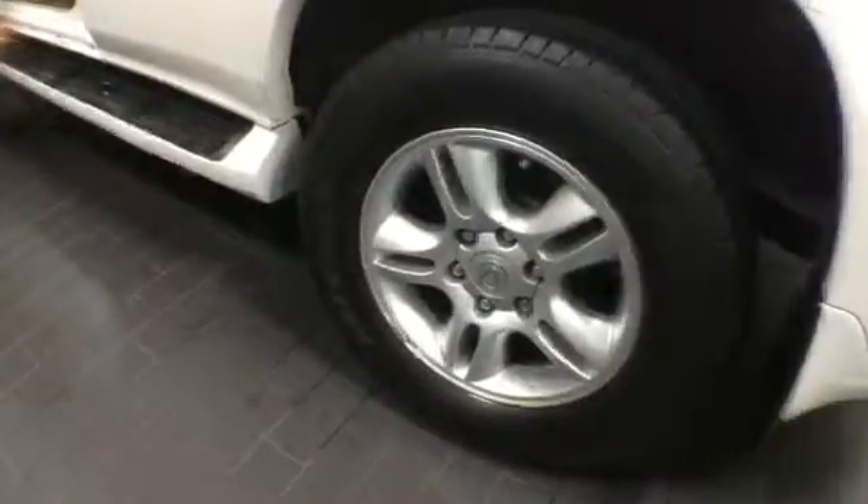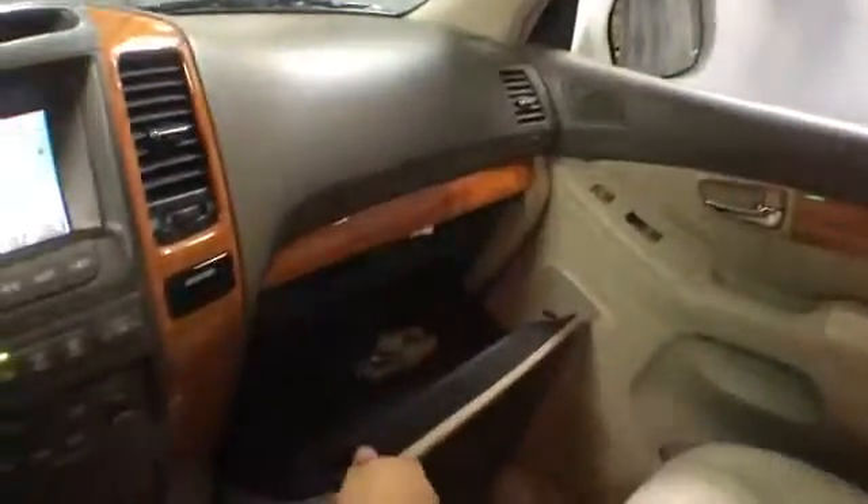On the inside, there's wood trim, a leather-wrapped steering wheel with controls, and ivory leather upholstery power seats. It's equipped with NAV and dual climate control.